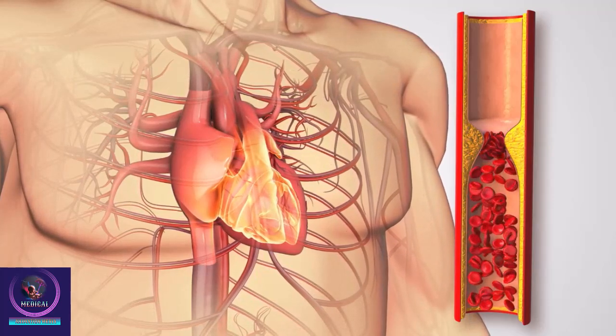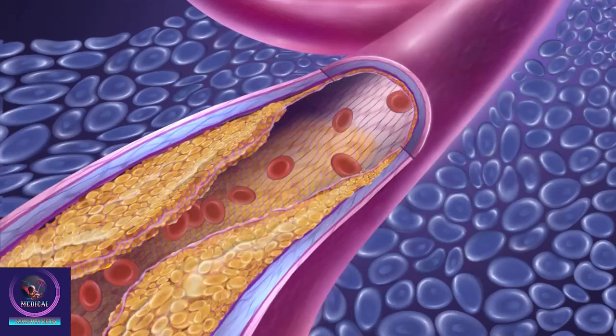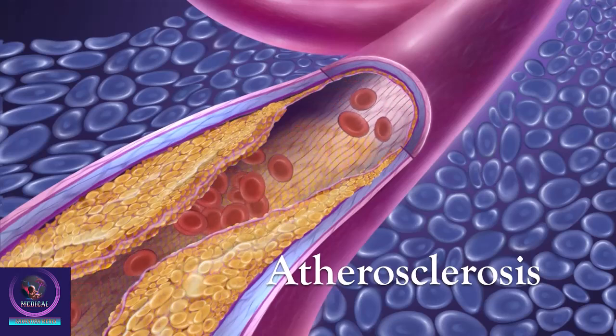Medicines cannot clear narrowed arteries, so a different type of treatment is usually needed to relieve symptoms caused by a narrowing of one of the heart's arteries, and to lower the risk of permanent damage to the heart. One such treatment is called angioplasty.